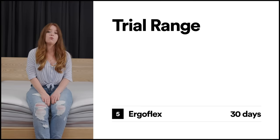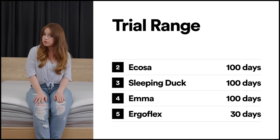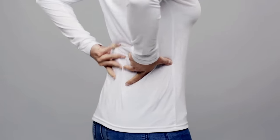Emma, Sleeping Duck, and Ecosa all offer a 100-night guarantee — if you're not happy with it, you get a full refund. The crown for the longest trial period goes to Koala at a whopping 120 nights. In my personal experience, you find the right comfort in a mattress in the first week, so all of these are great options. It's only when you start customizing firmness levels — like if you have back problems — that the longer trial periods come in handy.